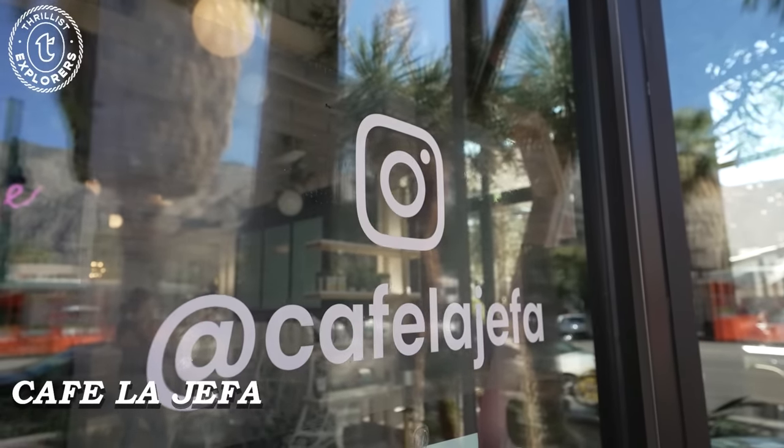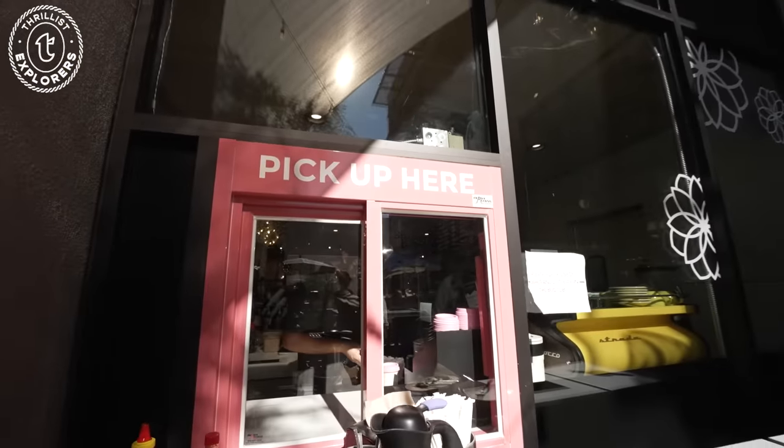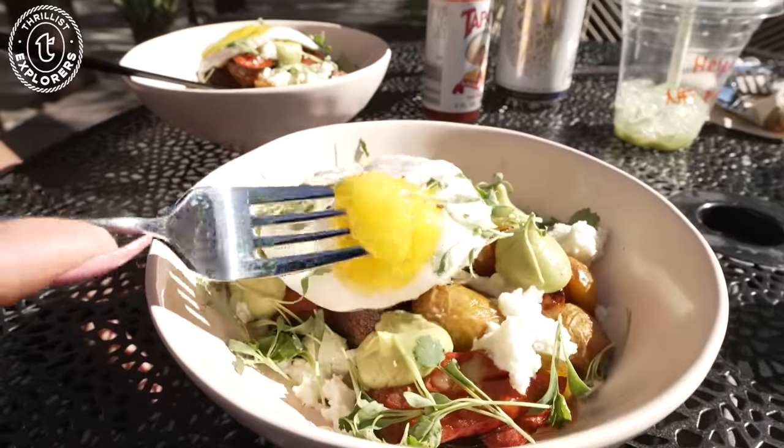So we headed over to Cafe Le Jefe. This place was genuinely so cute and I was obsessed with the inside and the outside patio. And although there were great coffee options, don't sleep on the food either — I got the breakfast bowl which was on point.